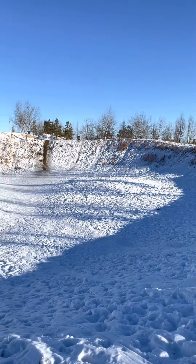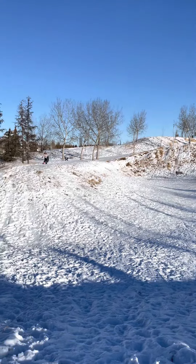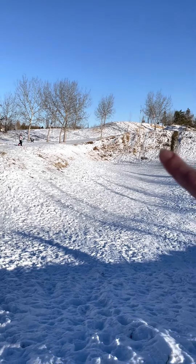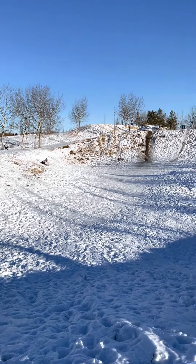We are at Beaumaris Park and one of the coolest sledding bowls in Edmonton. There's my daughter, she's getting ready to go. If you go to the top, you can actually slide down the other side, but it's extremely steep.